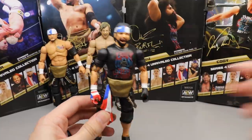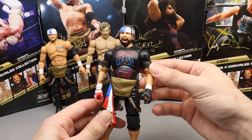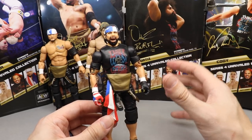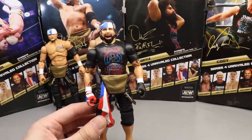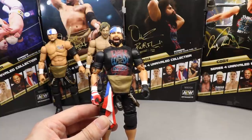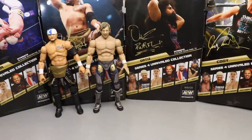At number three, going with Ortiz. I love Ortiz — two great interchangeable head sculpts, the Inner Circle t-shirt is really cool once you get it in hand and see the sculpted sleeves and gloves. He got edged out just a little bit by two other figures. If you get a chance to pick up Ortiz, absolutely grab it. I think Santana and Ortiz are probably going to be more obtainable at retail compared to Kenny and Cody.